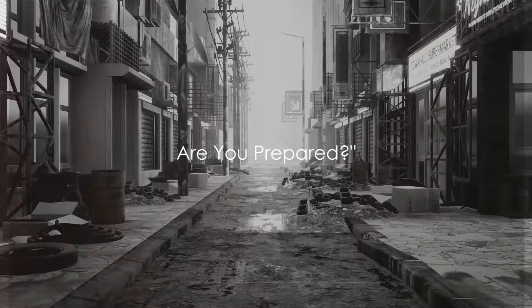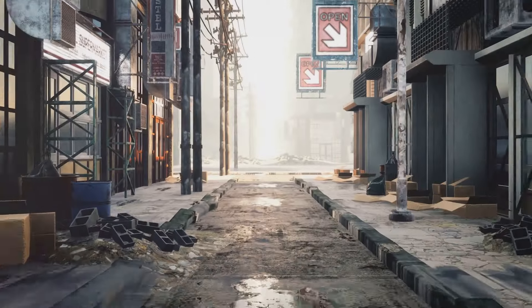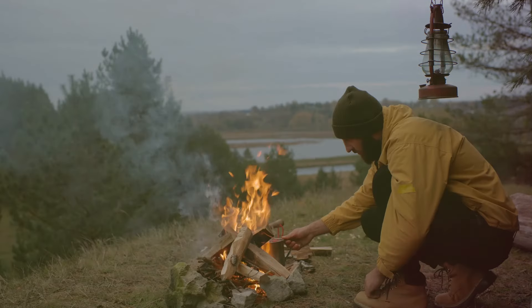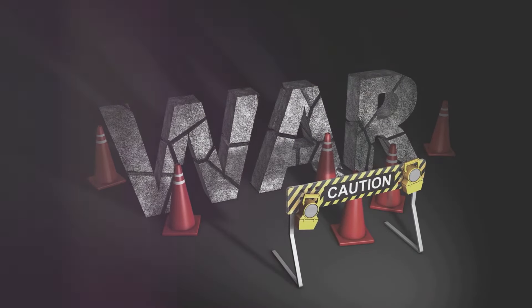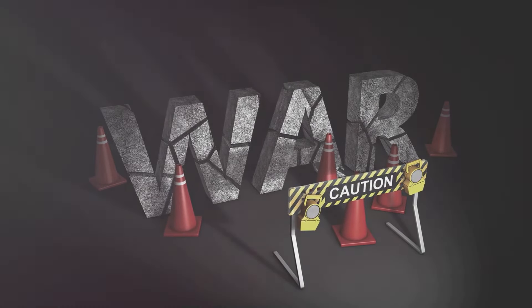Imagine a world where the conveniences of modern life are stripped away. How would you survive? A chilling question, isn't it? In a society so accustomed to the comforts of technology, it's easy to forget that survival is a skill, not a given. The reality of a post-apocalyptic world may seem far-fetched, but preparing for the unpredictable is always a wise move.